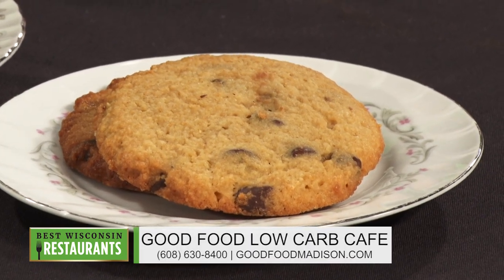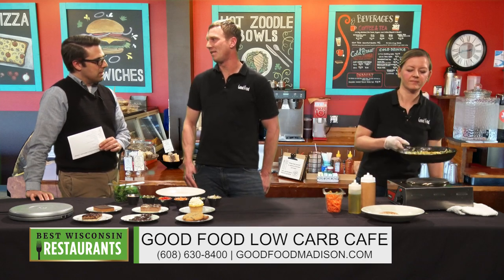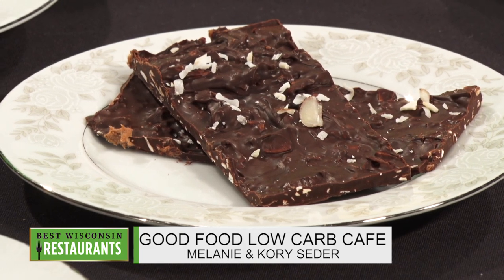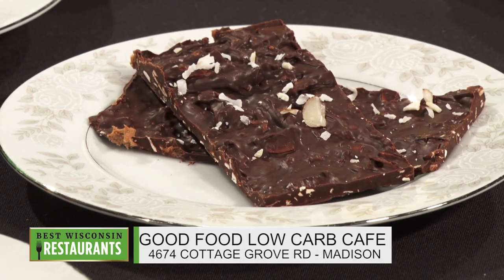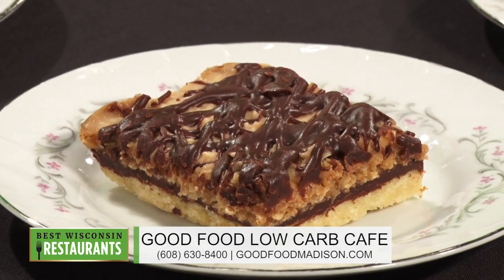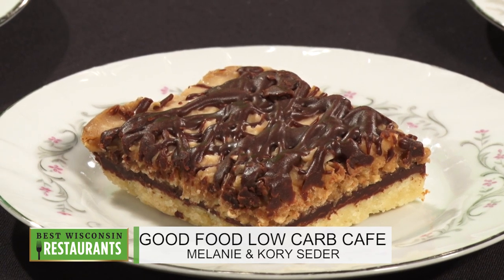I'm curious about that — I don't think I've ever tried anything with coconut flour. I've definitely tried almond flour and some of those other non-wheat flours, but never coconut flour. That should be interesting. How are we coming here? We're almost there — I'm going to give it just another minute. I usually cook on gas so it's a little different, but it'll be just a minute.